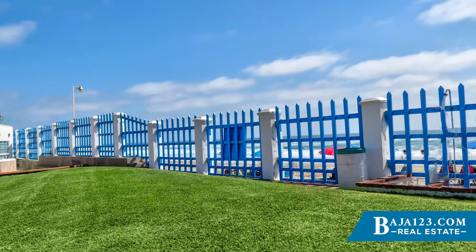The second property I want to talk about is a lot. I haven't discussed lots in a long time, but this one is really special. It's in Plaza del Mar, fourth section, beach section — which to me is one of the best upcoming communities, maybe the best community being built in a beachfront location.